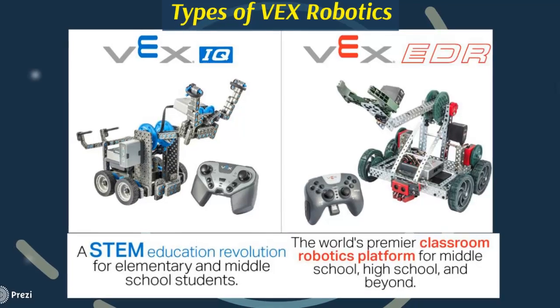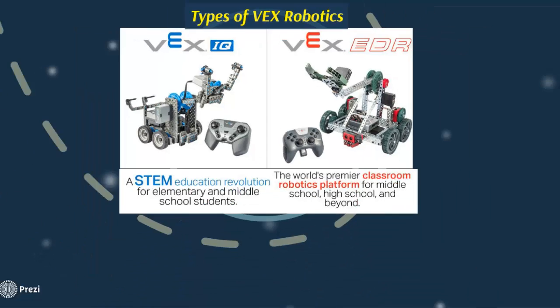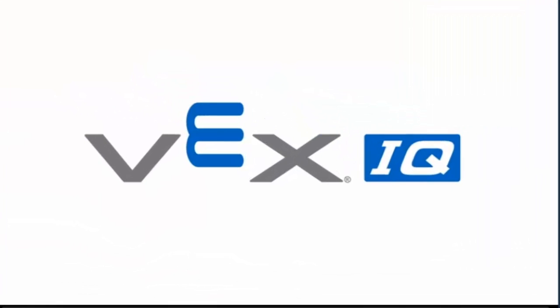If you are starting with elementary and middle school students, you can use VEX IQ. If you have middle school, high school, or university students, you can use VEX EDR. This video shows the different advantages of VEX IQ and how it is a rich kit that you can use to build different designs.